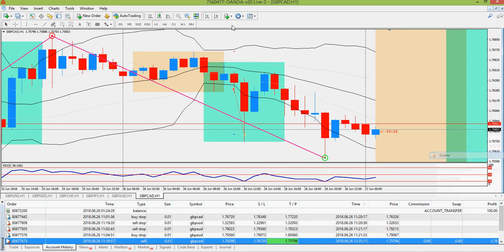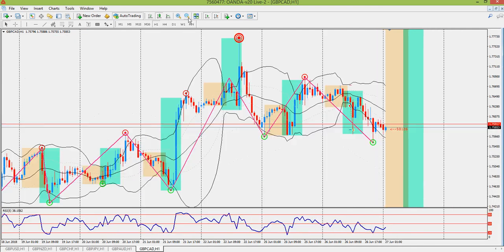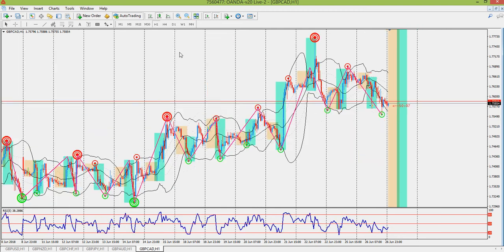I want to go over why I only set up for a sell. I have the ZigZag indicator on the chart shown in pink — you can download it if you want. I used it to look at where we were in price relative to the trend. We had been in sort of an uptrend over the past few trading sessions, so this was technically a counter-trend trade.